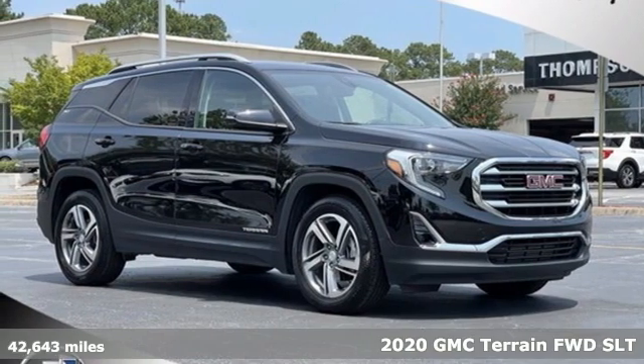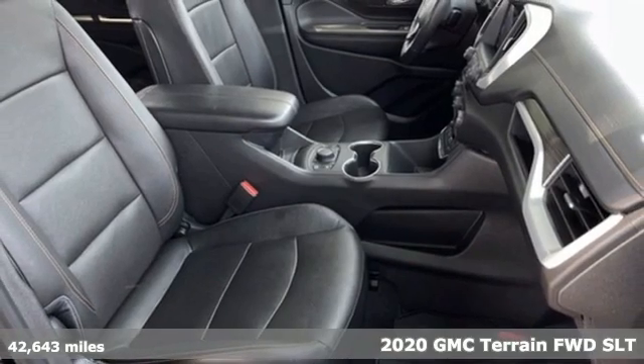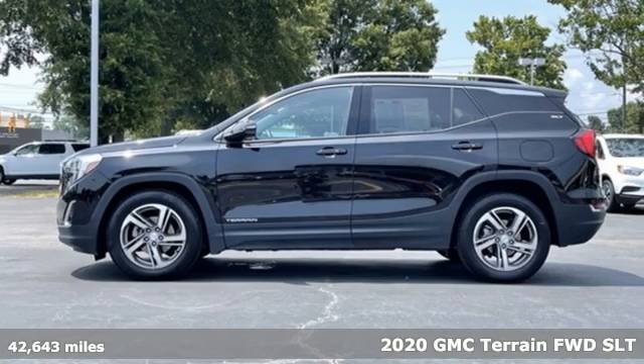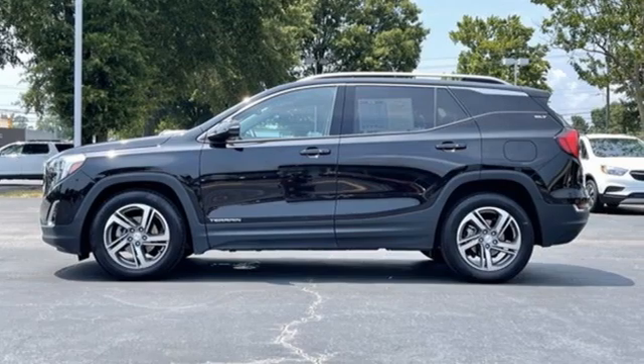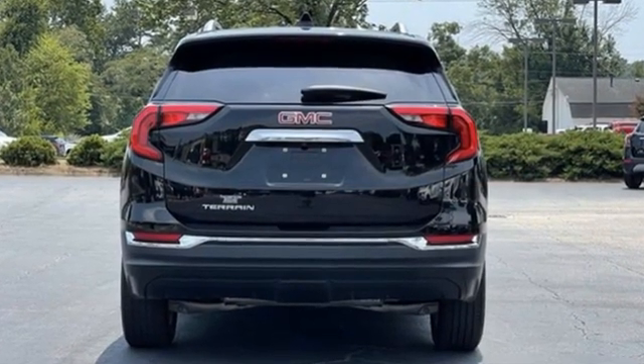Here's a 2020 GMC Terrain. This Terrain means more than just utility and capability — it's a strikingly designed crossover that bridges the gap between comfort and function, equipped for all your driving needs and wants.